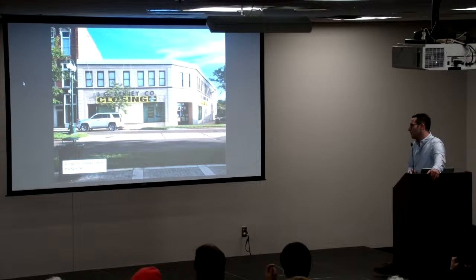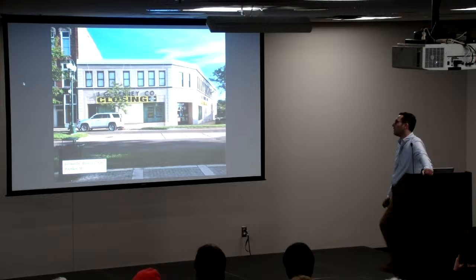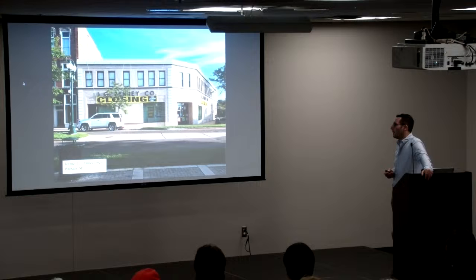In Petoskey, former JCPenney — this one opened in 1926 and closed in 2019. This was one of the last small-town locations that JCPenney had. Back in the 1920s, almost every small town had either JCPenney, Woolworths, or some type of department store, but this was one of the very last ones. I believe the entire company has gone out of business now. This is now being redeveloped into some other type of commercial building.